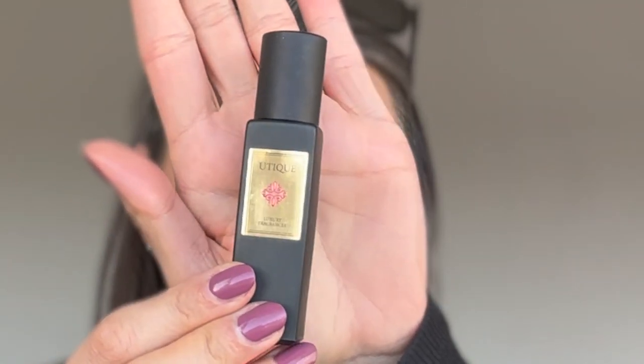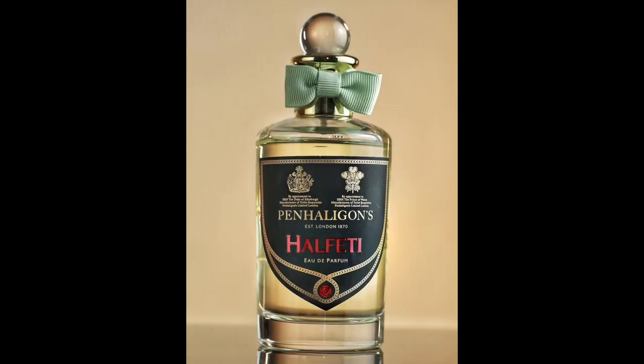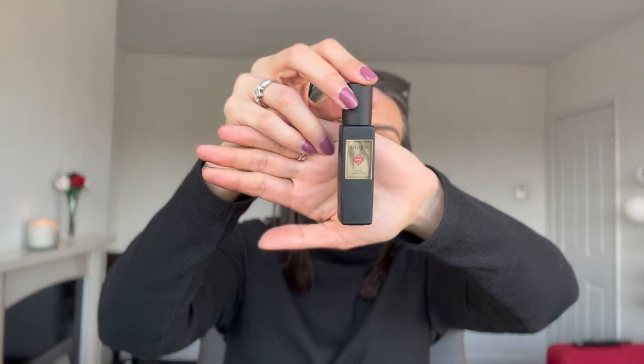For perfume I'm bringing my 15ml FM Utique. The Utique range is the more high-end version of the perfumes we sell at FM. This is a five-out-of-five match for Howfetty by Penhaligon's - it's so good. I went to Penhaligon's and tried Howfetty and there is no difference whatsoever. The Utique range is the highest end we do at FM - it's £85 a bottle for 100ml, but this 15ml size was about £25. I keep it in my little bag for going out to dinner - I don't wear it day to day.